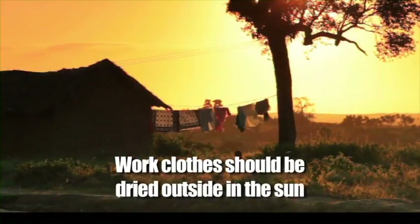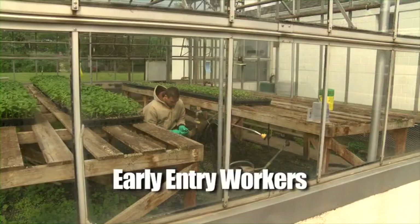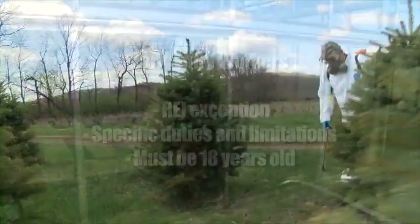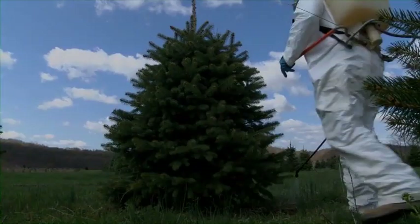It is best to dry those work clothes by hanging them outside to dry in the sun. Early entry workers must first be shown what PPE they need and how to put it on and off. Their employer must also tell them under what exception to the REI they are going in under, what their duties will be, and what limitations they are under. All early entry workers must be at least 18 years of age. We'll discuss more about handlers' responsibilities and PPE in the next part of our training.